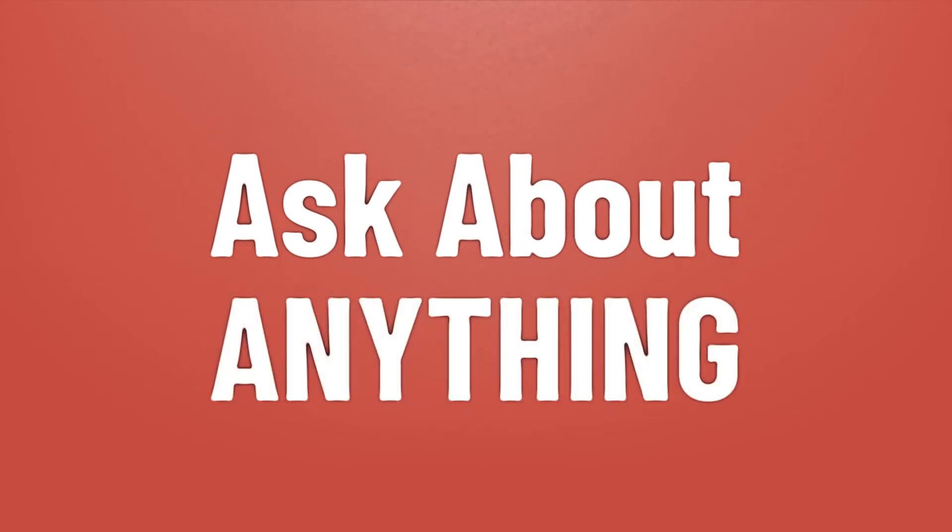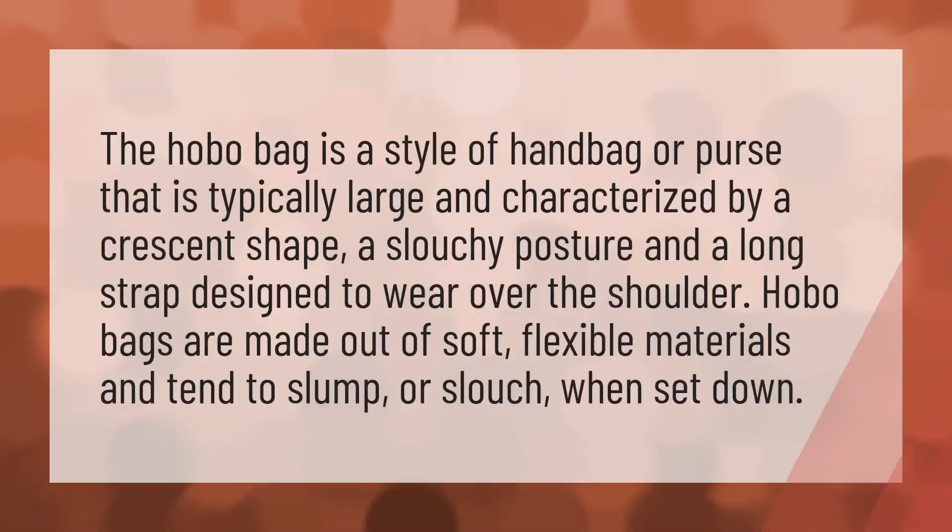We bring you the answers to all your questions. The hobo bag is a style of handbag or purse that is typically large and characterized by